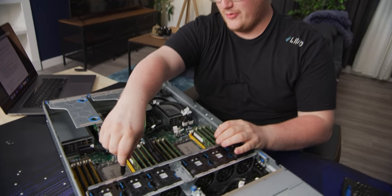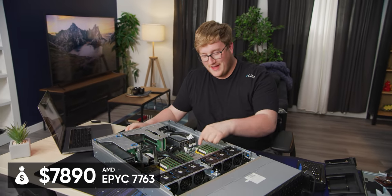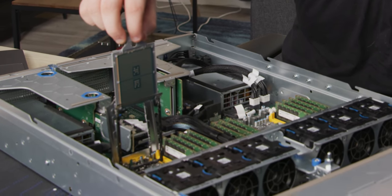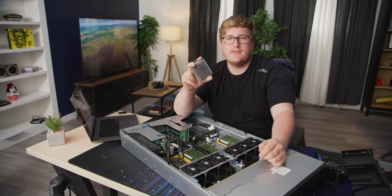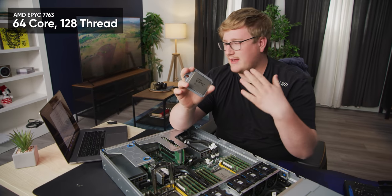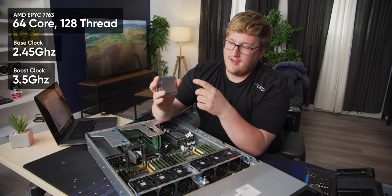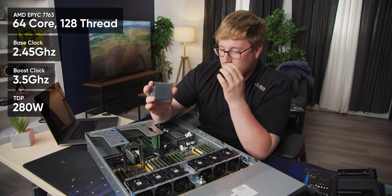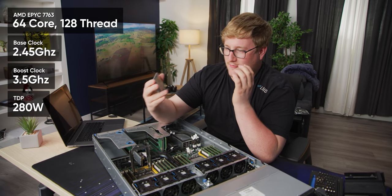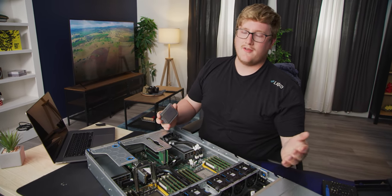We got the CPUs all cleaned up. Look at those 7763s. That thing costs like $8,000 and there's two of them. There's something about just holding 10 grand in your hands that never really gets old. So this is a 64 core 128 thread. It's got a 2.45 gigahertz base, a 3.5 gigahertz boost on 64 cores.